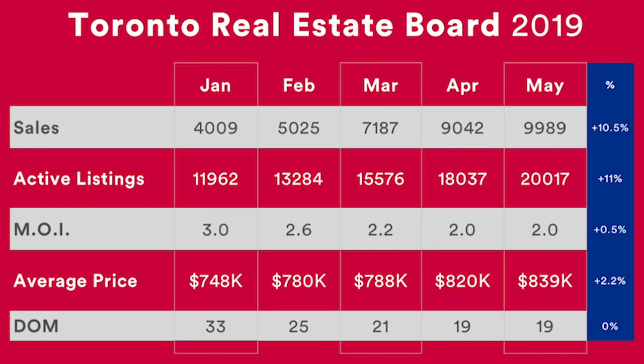Similarly, you can see the change in average price. Although it's only up by 2.2% over the past month, there is a very significant change from January to May 2019 — before it was $748,000 and now it's at $839,000. And the average days on market has also decreased, although from April to May it was similar.